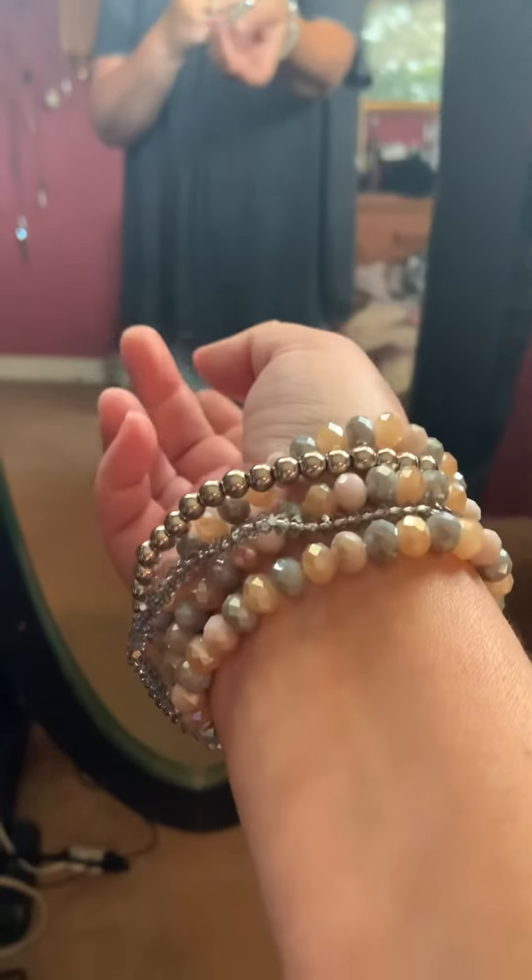I also have this in kind of a teal green. I'm just wearing some gunmetal gray hoops with rhinestones around them, also from Torrid. And a collection of stretch bracelets, also from Torrid.